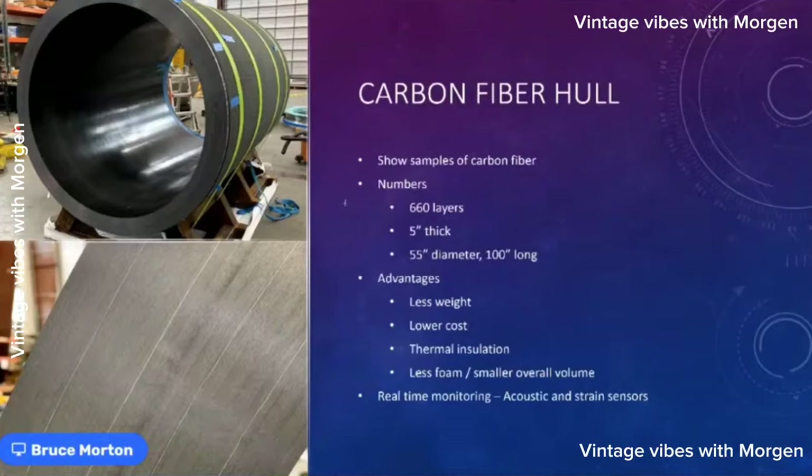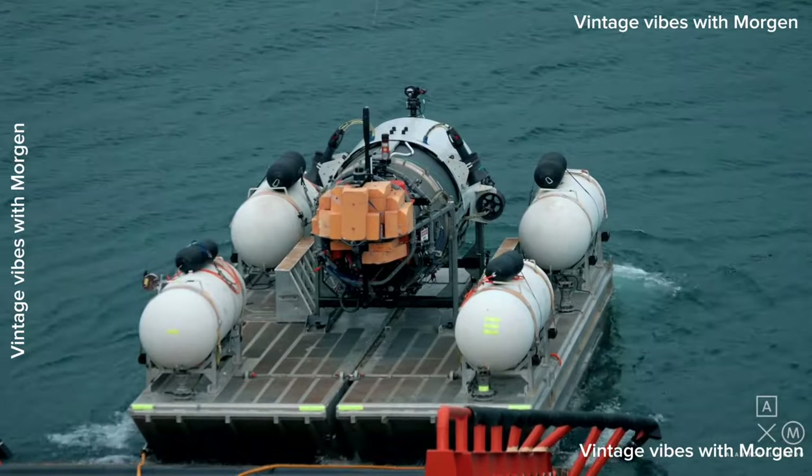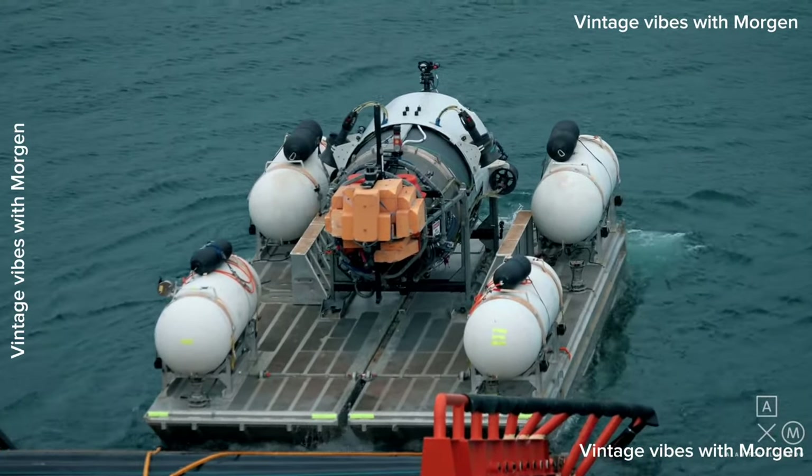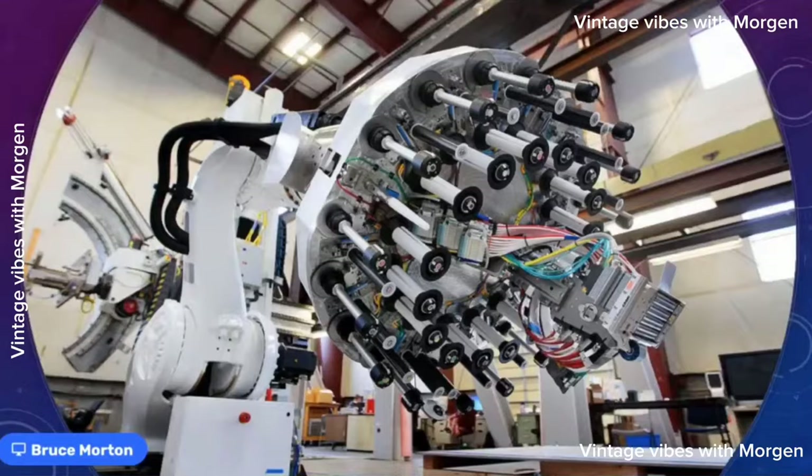Syntactic foam is a special foam that is incompressible and can withstand pressures at great depths without distorting. A titanium hull would require an inordinate amount of syntactic foam, resulting in a sub that's large and unwieldy. Because Titan's carbon fiber hull is so light, we only needed a small amount of foam to keep the trim level — allowing us to achieve roughly the same overall size as other DSVs while holding twice as many people.